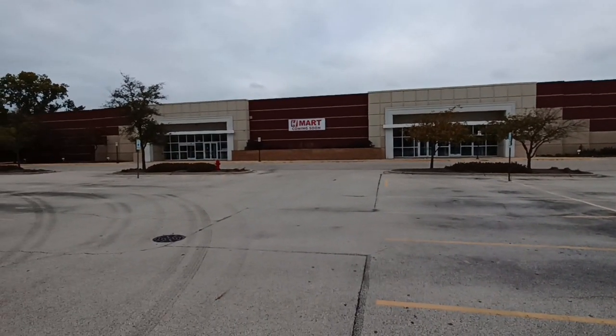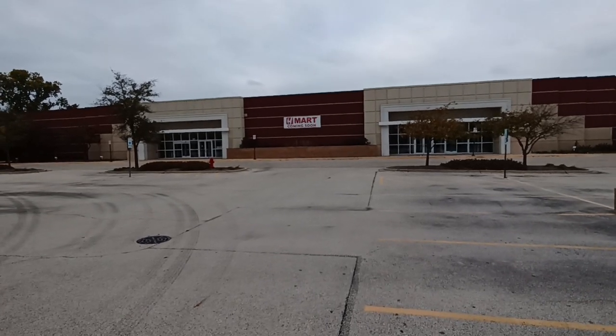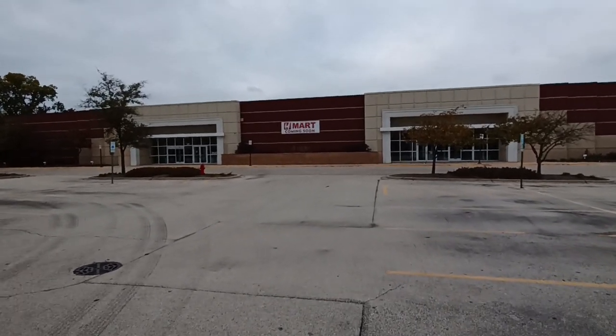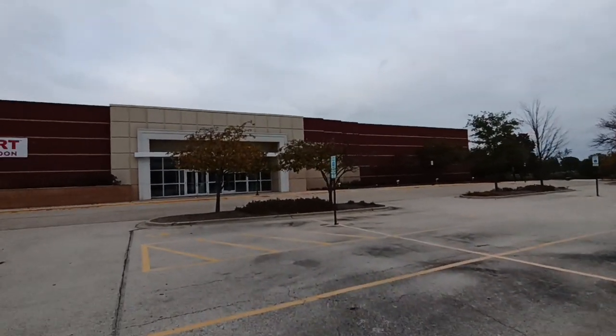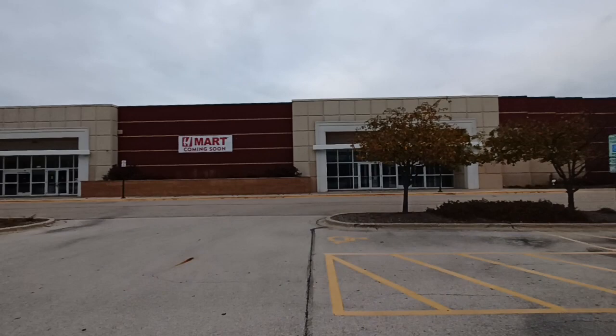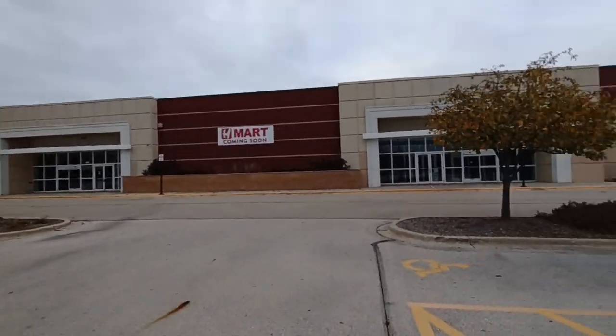As you can see, an H Mart is coming soon, which is an Asian grocery store. So they scooped this up pretty quickly. Let's go see what's left in here from this Kohl's that abandoned this location.